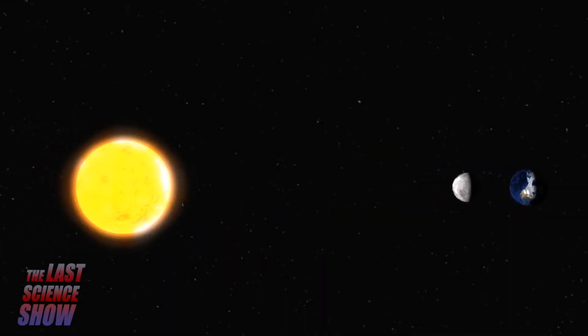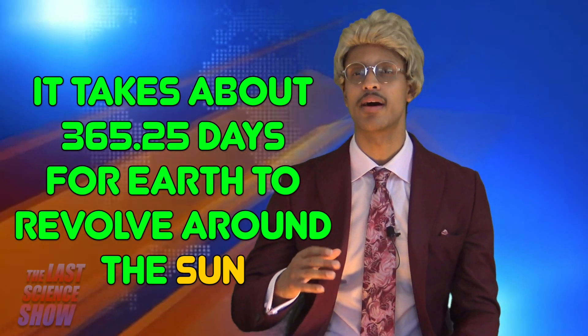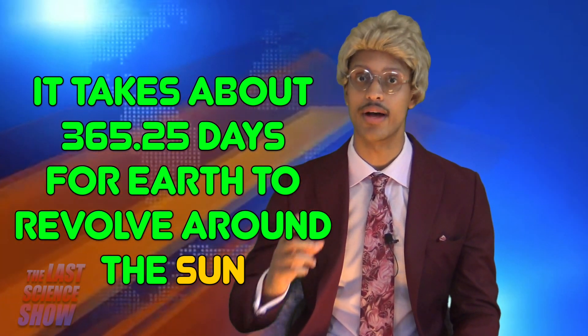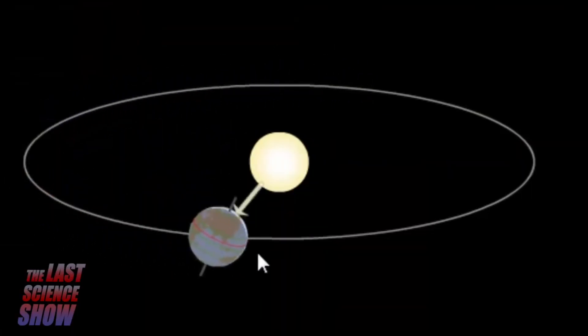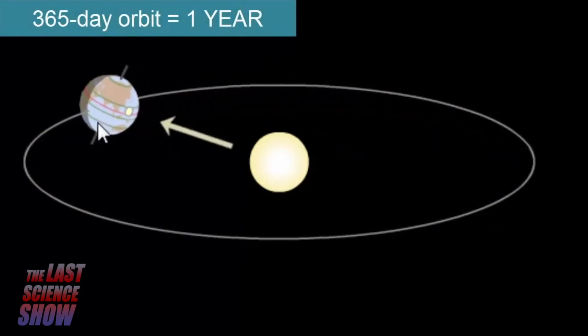To put things in perspective, here's the relative size of the Sun, the Moon, and the Earth. Earth takes about 365.25 days to revolve once around the Sun, which is the length of our year. How long does it take the Earth to make one complete orbit around the Sun? 365 days, or one year.